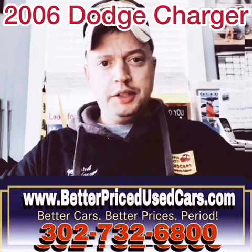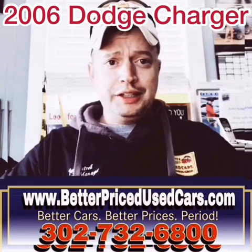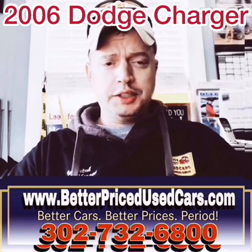My name is Jay Futrell. I'm the general manager of Better Priced Used Cars. I wanted to thank you for clicking the video button and deciding to watch this video about a car.